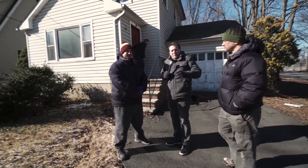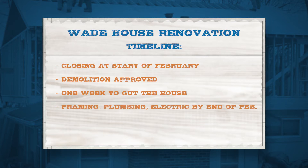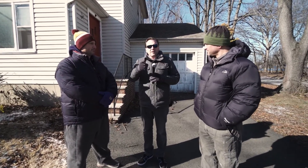Let's talk timeline. We're supposed to close next week, which would be the first week of February. We already have demolition approval from the town, so we'll take about a week to get the house gutted. By the end of February we should have some framing done, maybe some plumbing and electric, and get into inspections. Hopefully sheetrock goes in around March and we'll be listed in April or May. We'll see you in a couple weeks when we come back after the demo is done.